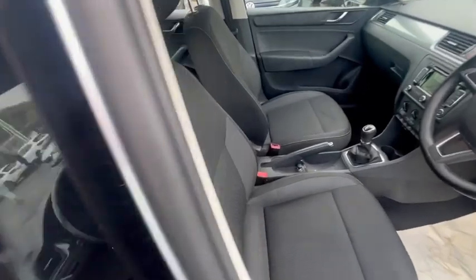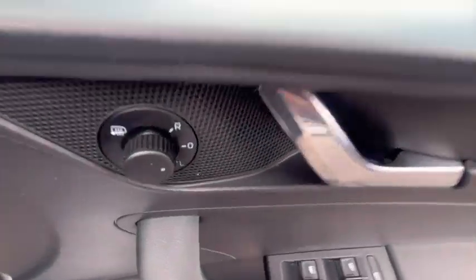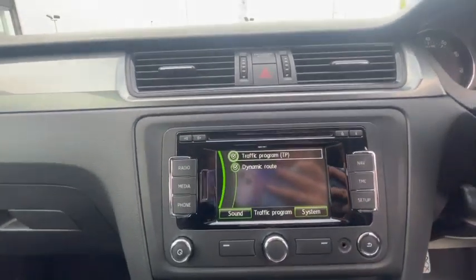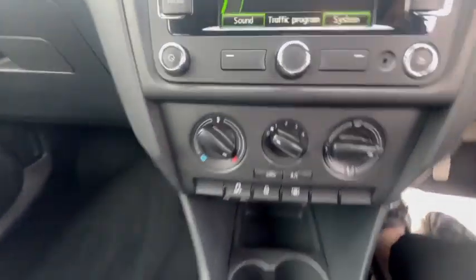Stepping into the car, we've got fabric seats with white stitching, front and rear electric windows and mirrors. This vehicle has done 46,000 miles. It comes with a little screen here with radio, media, Bluetooth, navigation, and all the controls for your climate control settings.